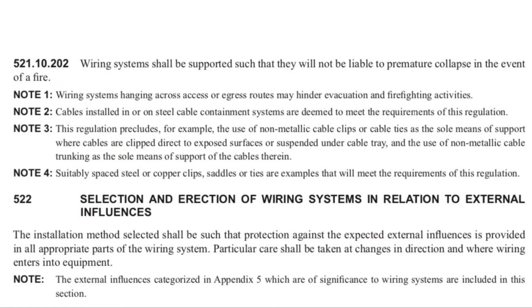So then Marcus, what does BS 7671 say about the requirements for prevention of premature collapsing of the wiring system? Okay Gaz, so in Chapter 52, under Regulation 521.10.202, which you can see on the screen, it states that wiring systems shall be supported such that they will not be liable to premature collapse in the event of a fire. This comes along with some different notes giving a bit more guidance. Note one: wiring systems hanging across access routes — talking about any point where you may enter or exit a building — so that's not just doors, it could be across windows as well.